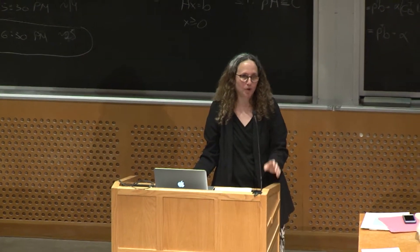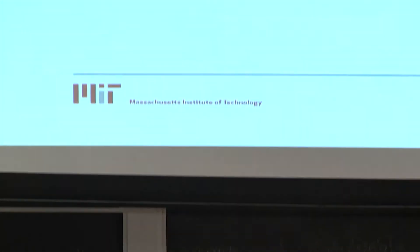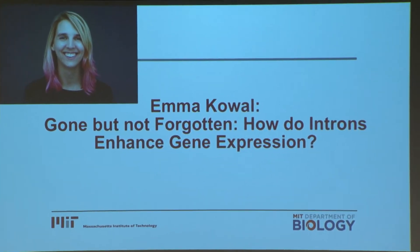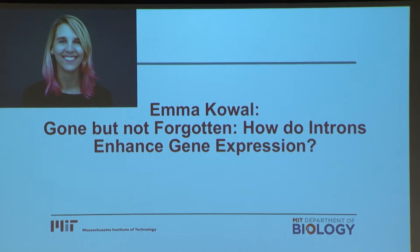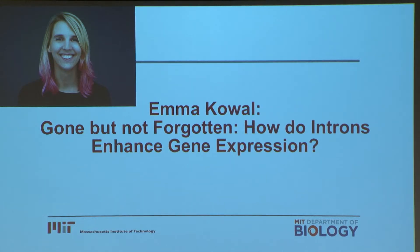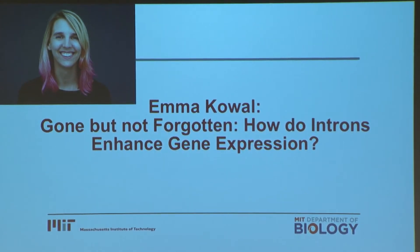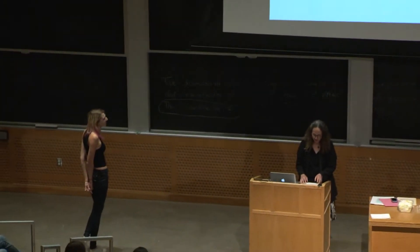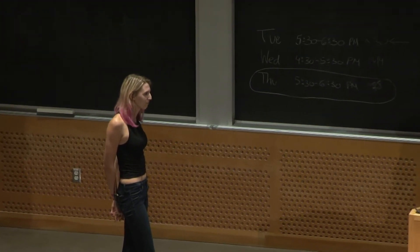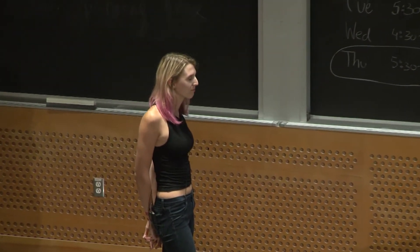Our next presenter is Emma Cowell. Emma is a graduate student in Chris Burgess' lab. She grew up in Toronto and did her undergraduate work in chemical and physical biology at Harvard before crossing vast distances to come to MIT. Her dream was to write science fiction, and so she decided she'd better study science so she would know what to write about. The title of Emma's talk is Gone But Not Forgotten: How Do Introns Enhance Gene Expression?